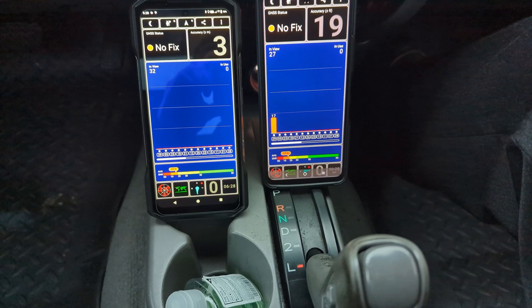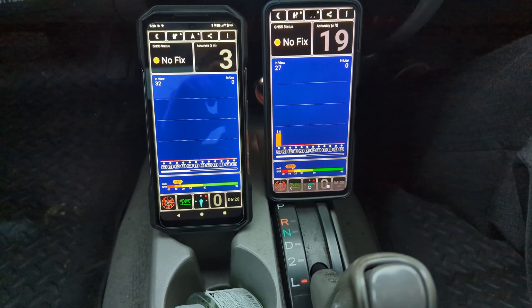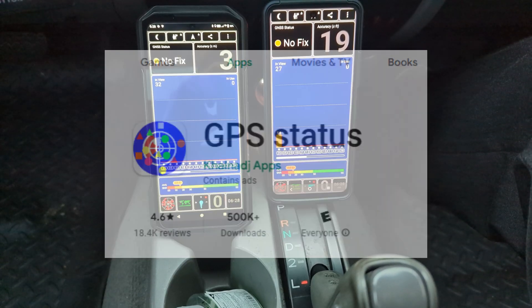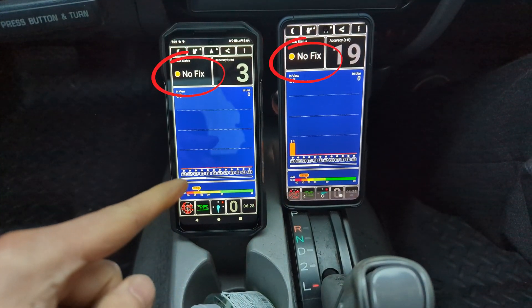On my two phones here — the Ulefone Power Armor 27T Pro and a TCL Next Paper 6 — these phones are running the GPS Status app, which measures the GPS signal on your phone. And as you can see, the signal is very weak and it has no GPS fix.